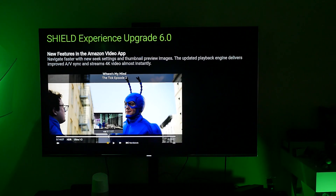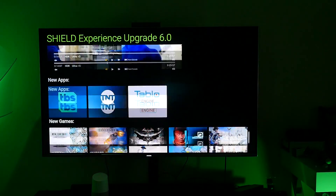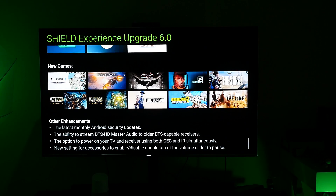There are also some new features in the Amazon Video app. You can navigate faster with the new Seek settings and thumbnail preview images. The updated playback engine delivers improved audio-video sync and streams 4K almost instantly — I can't wait to try that. They've also added some new apps: TBS, TNT, and Tableau engine, and then some new games. Some of these games I think have already been out, but if you're a gamer, they definitely get some new games.